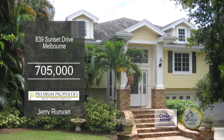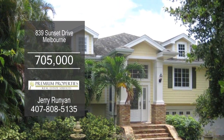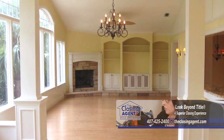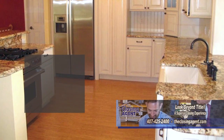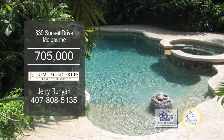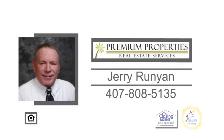This is a rare opportunity to own a waterfront property in Melbourne. The awesome floor plan includes three bedrooms and three baths. The living room-dining room combination has a corner fireplace. The modern kitchen offers ample cabinet and counter space. This tropical paradise has a heated pool, a fabulous summer kitchen, and a boathouse with a lift. For more details on this home with no HOA or fees, contact Jerry Runyon.